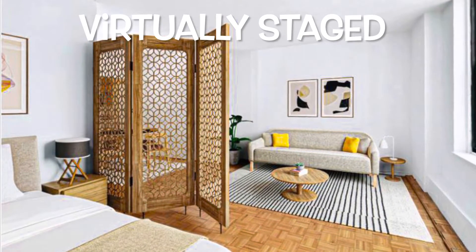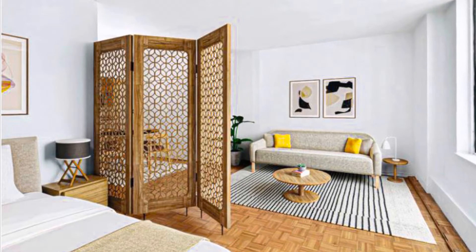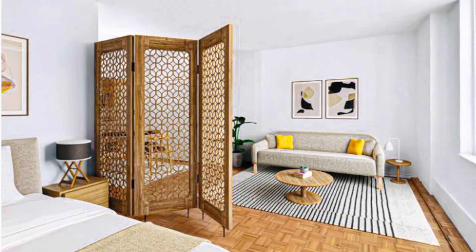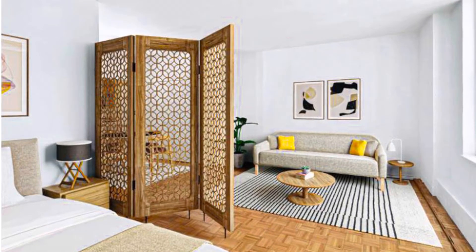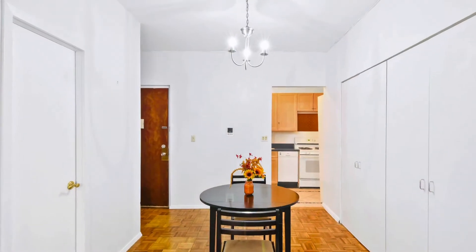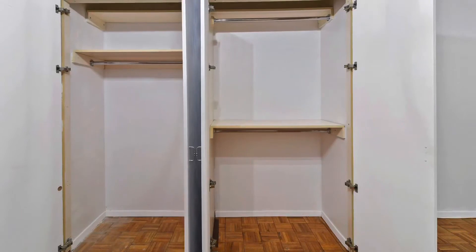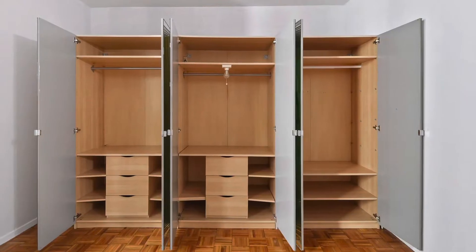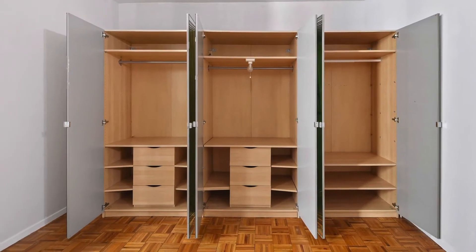This is a spacious alcove layout that can be easily converted to a one-bedroom. It's a good layout with separation of space — a good space for a bedroom, a large space for the living room, and a dining alcove. There are five big closets: two built-in in the living room and three in the alcove, plus a linen closet before entering the bathroom.